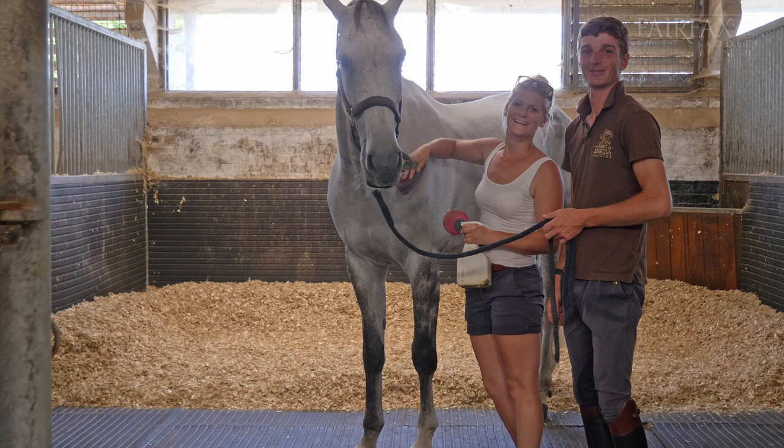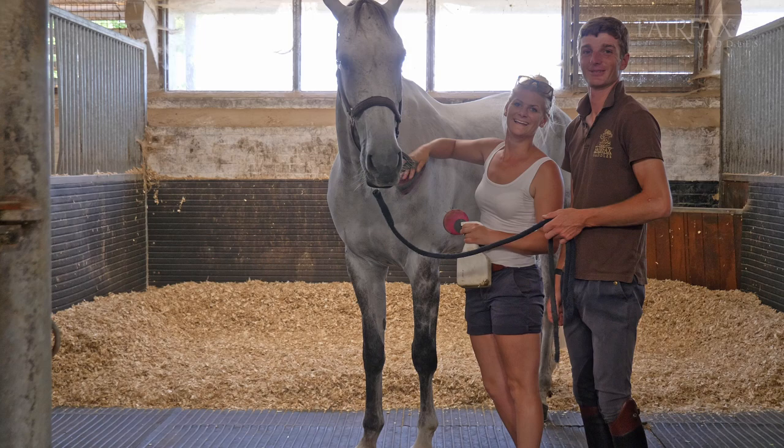In the main barn here there's 10 stables, and they are stables fit for kings and queens because they are enormous. They're almost big enough that you could have two stables in the same space, but the horses love it and they deserve it, I think, most of the time.